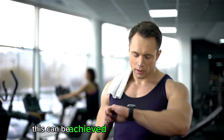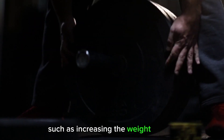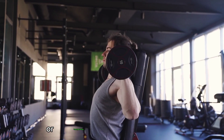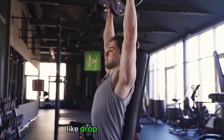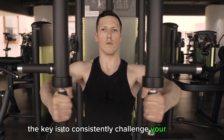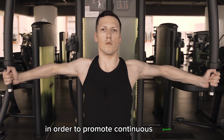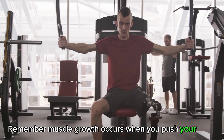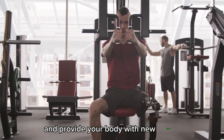This can be achieved through various methods, such as increasing the weight you lift, adding more sets or reps, decreasing rest periods, or incorporating advanced techniques like drop sets or supersets. The key is to consistently challenge your muscles in order to promote continuous growth and avoid plateauing. Remember, muscle growth occurs when you push your limits and provide your body with new stimuli.